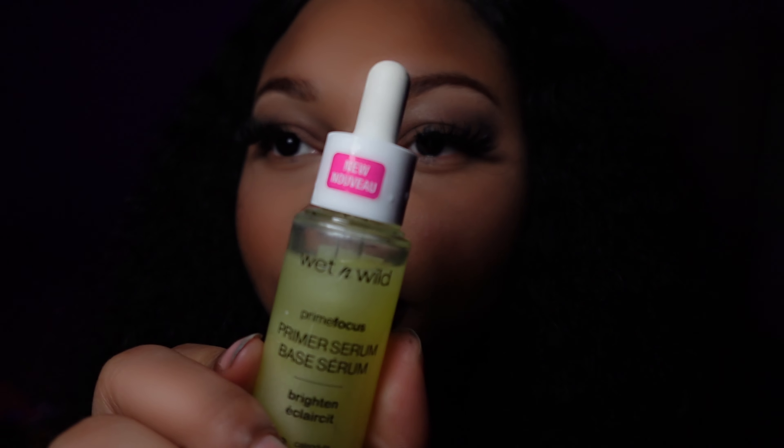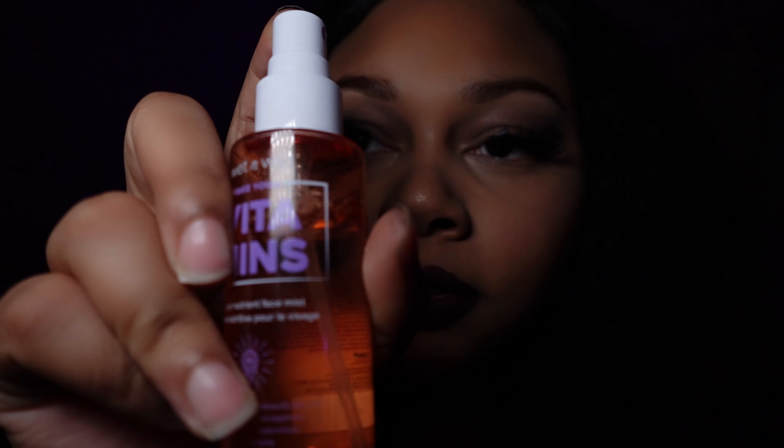I'm actually going to go in with this face mist because this is the serum. I'm going to be using this Wet n' Wild — it's so nice, especially if you are on a budget. So the Wet n' Wild serum — that's going to be next, that's not now. I'm just going to spray you with some mist. And this mist has so many nutrients — this is also Wet n' Wild.